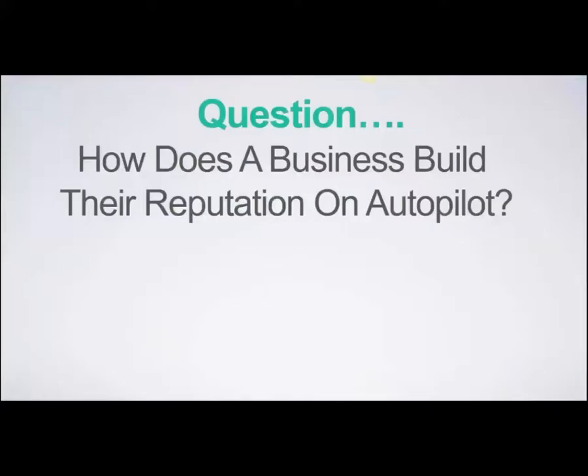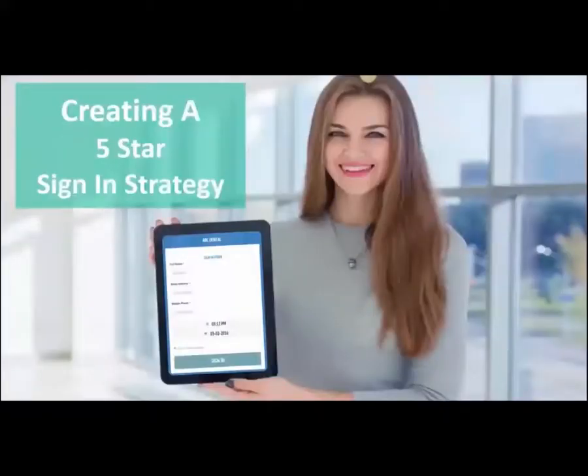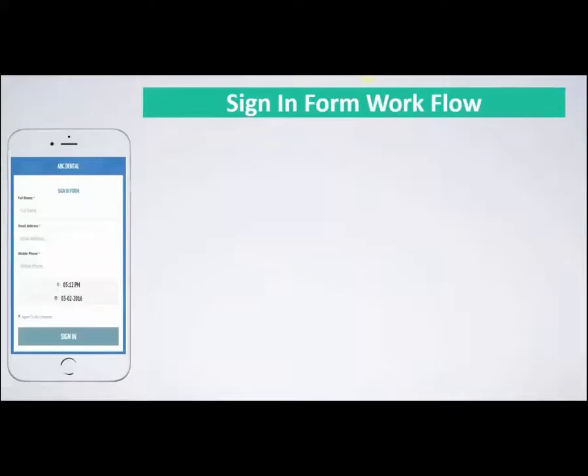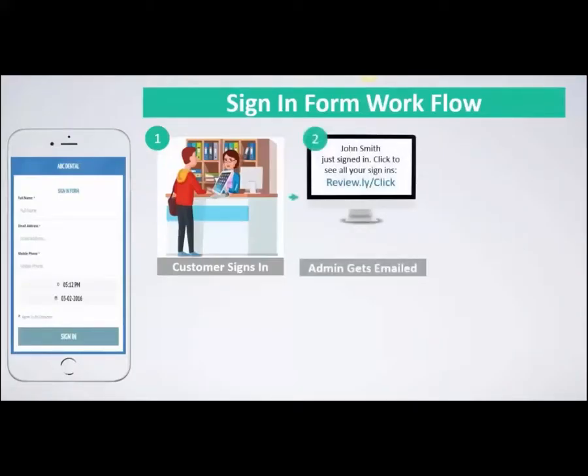The question is: how does a business build its reputation on autopilot? The answer is to have your prospects and customers electronically sign in before you work with them — creating a five-star sign-in strategy. Step one: you simply have an iPad or tablet for customers to sign in when they come into the office. If you go out to customers, you can have the sign-in form on your phone before you begin the consultation or work. When they sign in, you'll instantly be notified with an email.